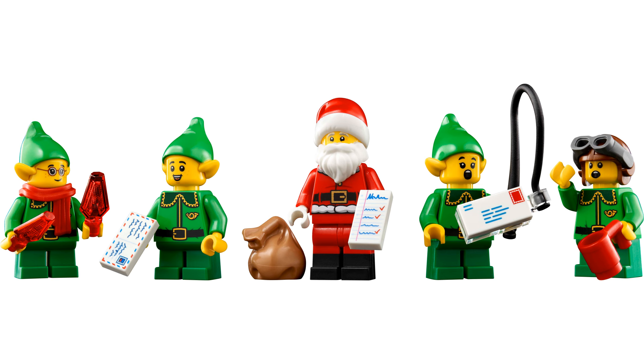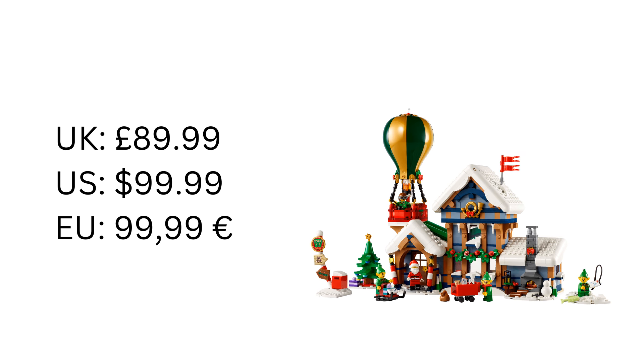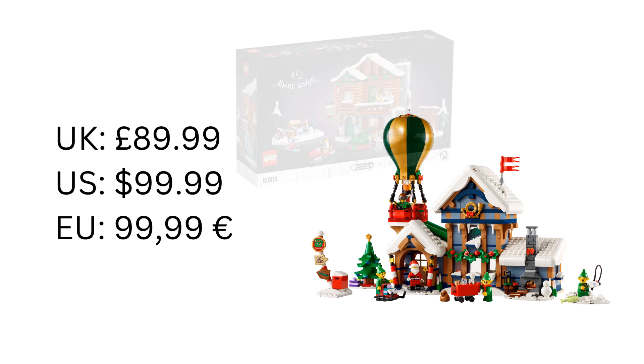As for the price, in the UK this will cost £89.99, in the US it'll cost $99.99, and in parts of Europe it'll cost €99.99. That is the same price as last year's Winter Village Collection set, the Alpine Lodge.